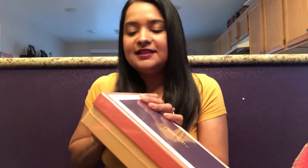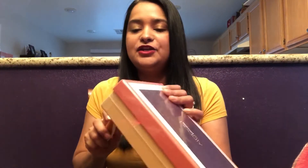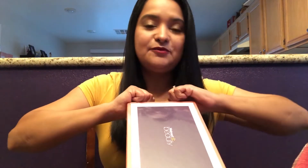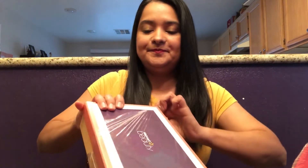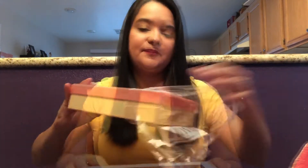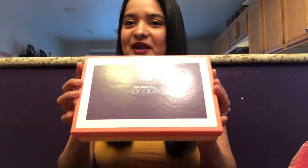Moving on to my Walmart beauty box. I haven't opened it yet. I have received these in the past and I like them. I think they send cute stuff, and again, it's mostly sample stuff that you can probably get for free. But I just wanted to see what they were going to send this month. So let's see what's inside. Ready? Here we go.